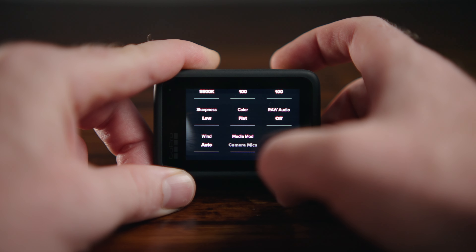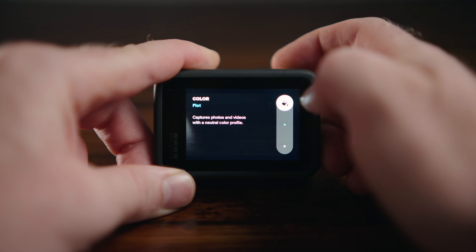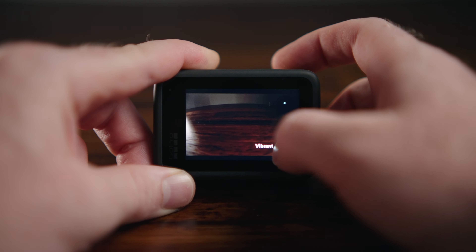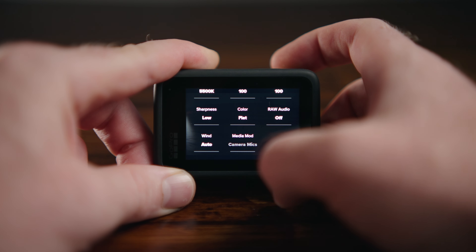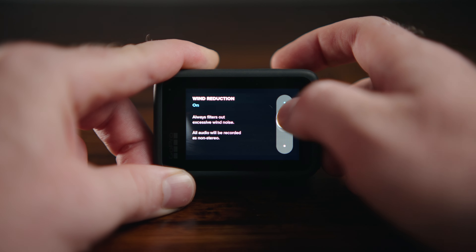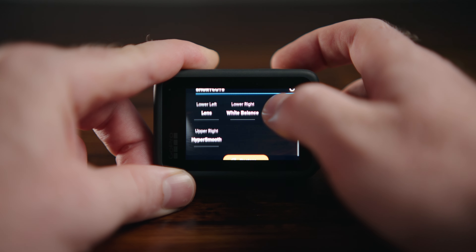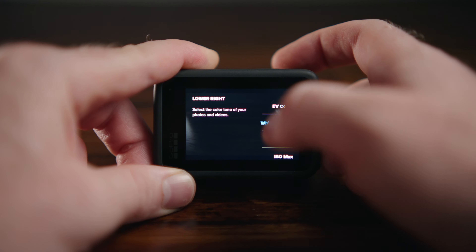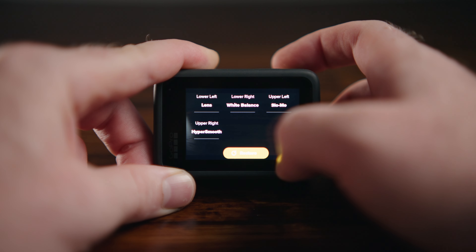I set sharpness to low because otherwise the video looks too digital, and I set the color profile to flat because that gives the most dynamic range. I keep raw audio on and wind suppression off, because wind suppression just makes the audio unusable. For shortcuts, my suggestion is to have white balance somewhere in the shortcuts so you can change it quickly. For more tips on the Hero 10, also check out my Hero 9 videos because what applies to the Hero 9 also applies to the Hero 10 — they're pretty similar cameras overall.